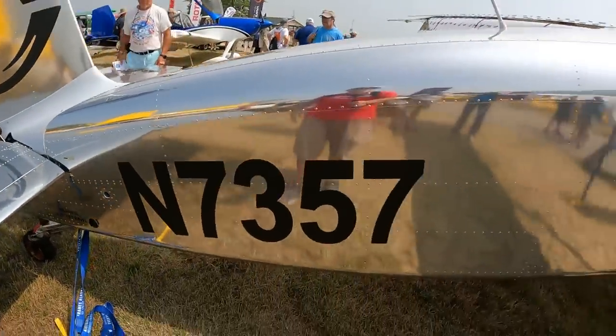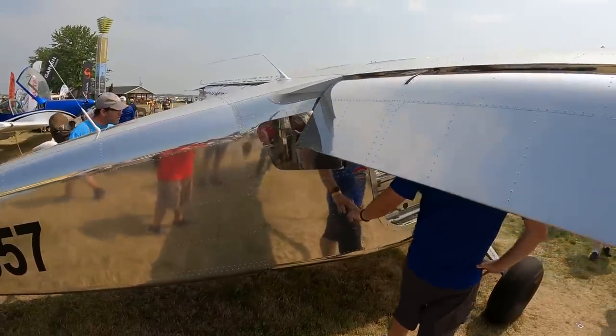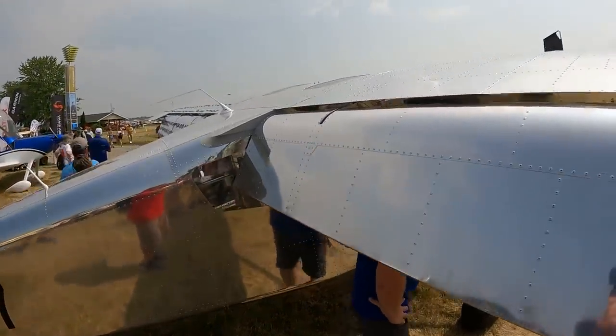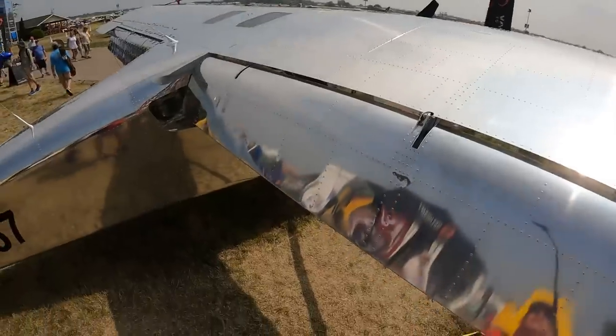There's a bunch of RV-12 aircraft here — they got one at the road taxi, and like three on the corner over there.